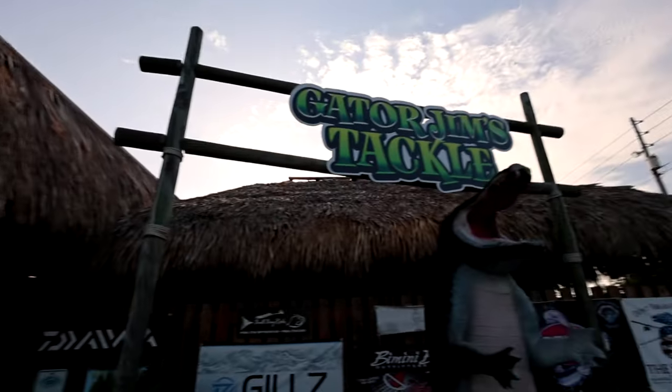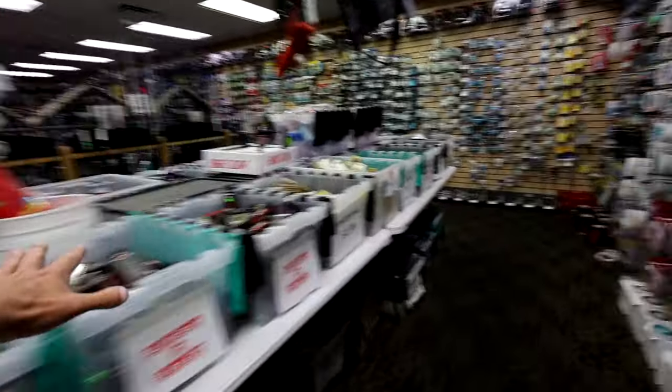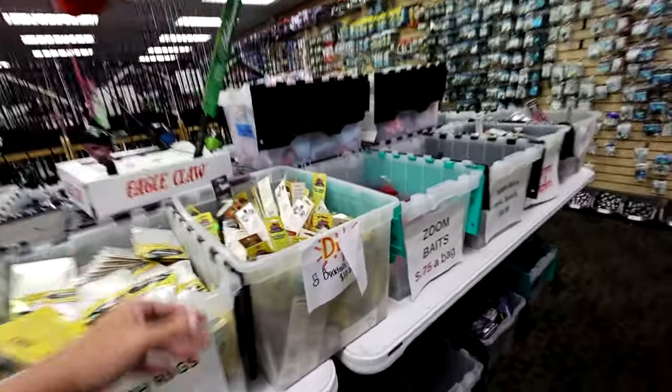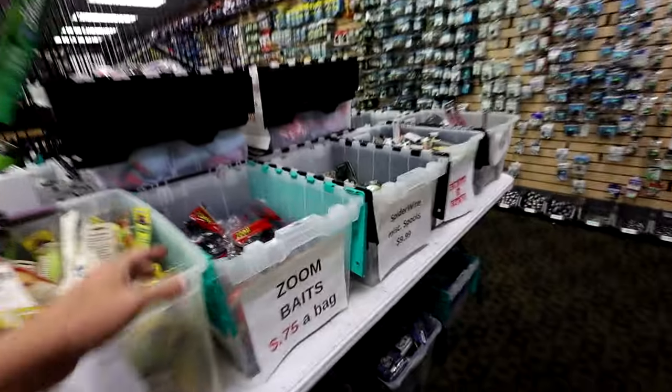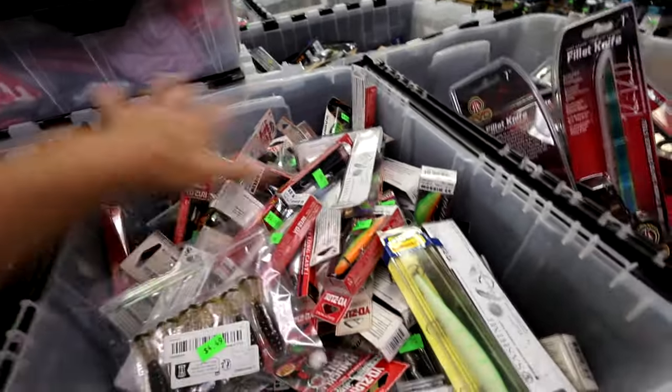I certainly found a few of those, but today I found something even better. I did find a discontinued lure, but even better, it is a custom color that was only made for this specific shop. Here we are inside Gator Jim's — here is the discount section, which I always love. You just never know exactly what you're gonna find in these places — good deals on stuff, maybe colors or things that have been discontinued.